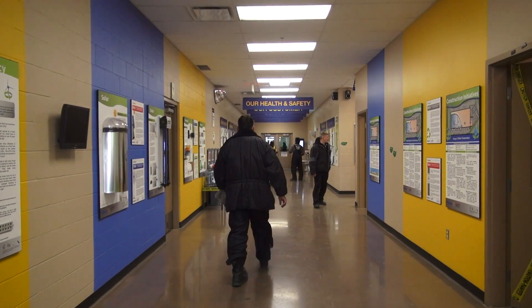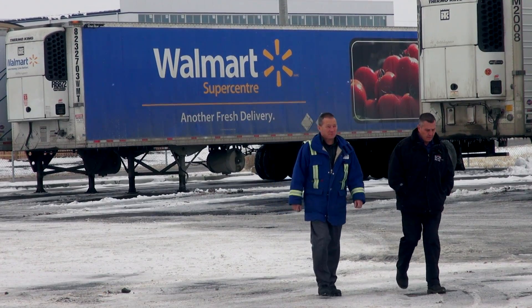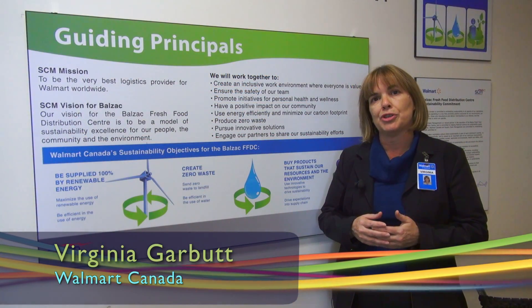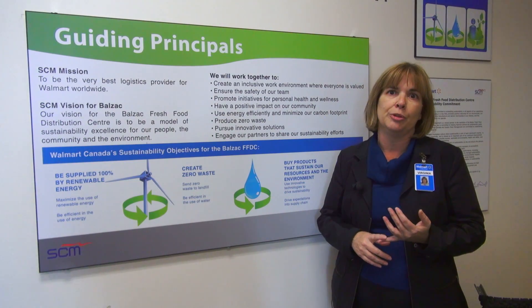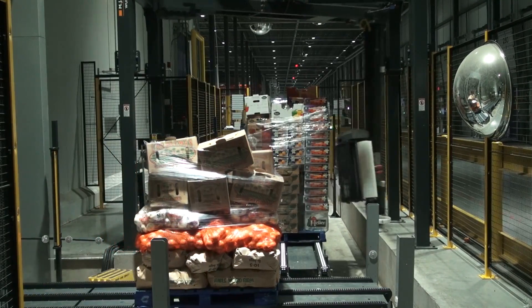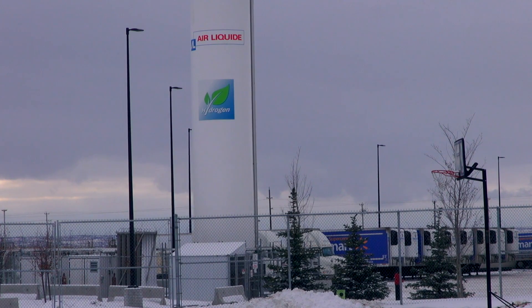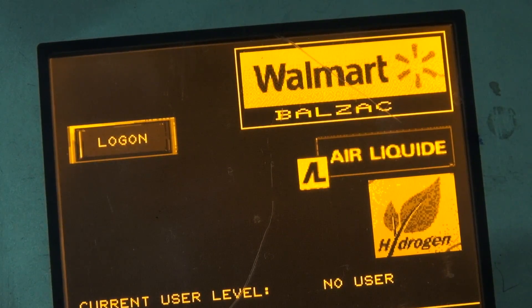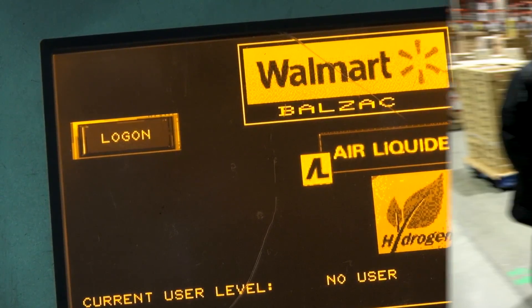Virginia Garbutt was in charge of ensuring that this building met some pretty ambitious goals. In 2005, we launched our sustainability goals and initiatives, which was to be supplied by 100% renewable energy, to create zero waste, and to sell products that sustain our people and the environment. And those we knew at the time were overarching aspirational goals, but we knew that that's the targets that we wanted to set for the company.